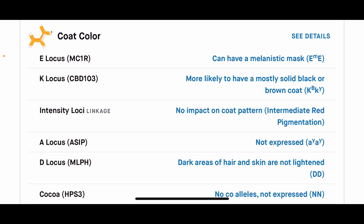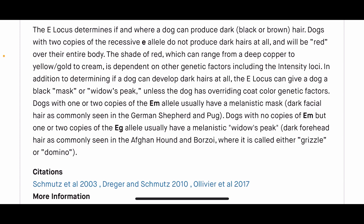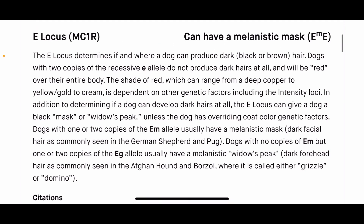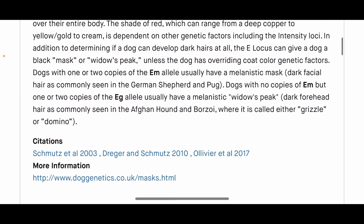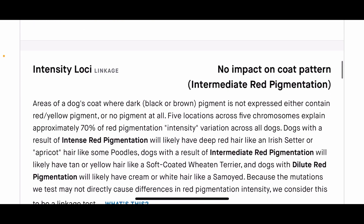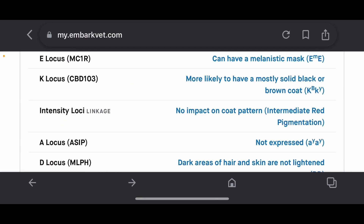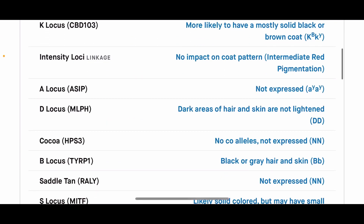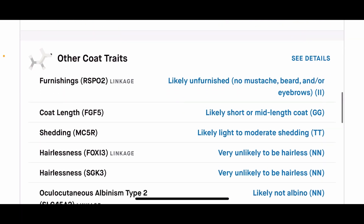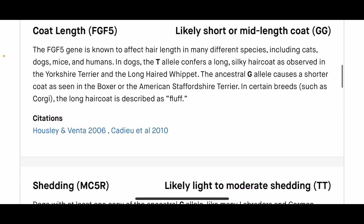Now on Emory's traits — if you remember, Roan had EM/EM, and she has the same result on the E locus. So chances are these two dogs when put together are going to produce some predominantly black dogs. Rome did have red in his litter, but we don't have to worry about that.